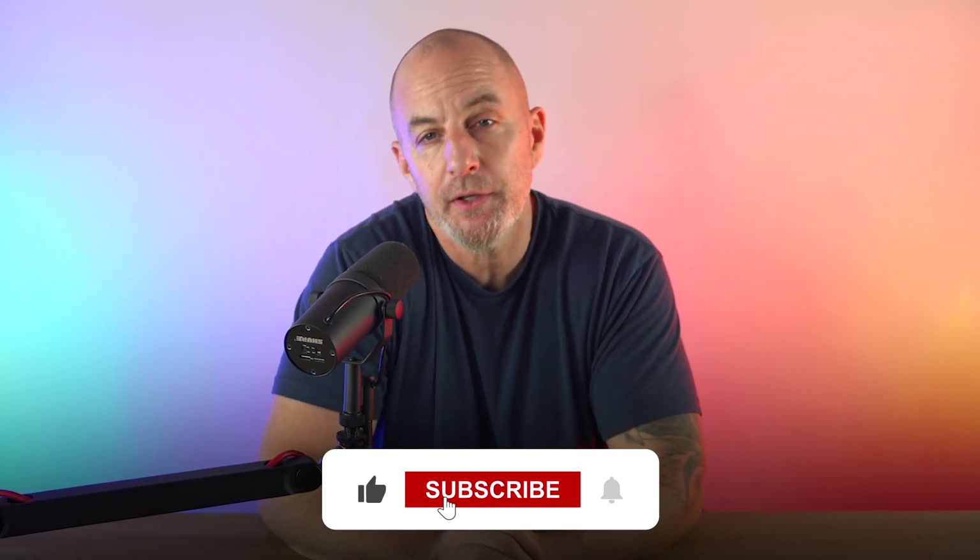If you find this review helpful and you want to show the channel some love, like this video and subscribe to the channel if you haven't already, to see more of my honest reviews. I research and talk about all sorts of cool stuff and review brands and share what I know about them.